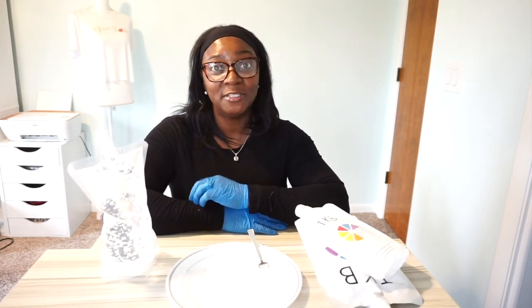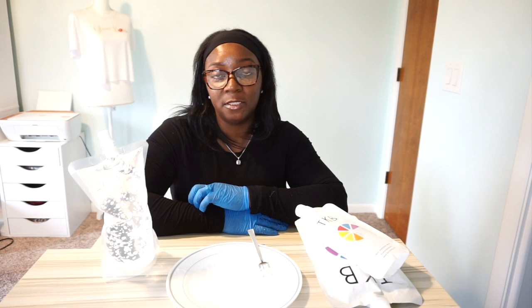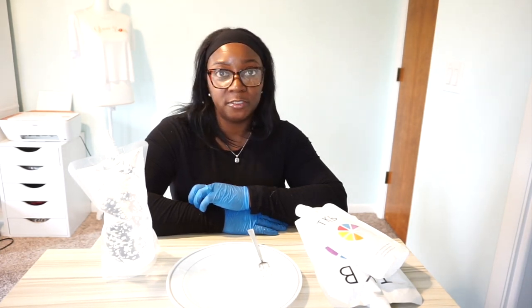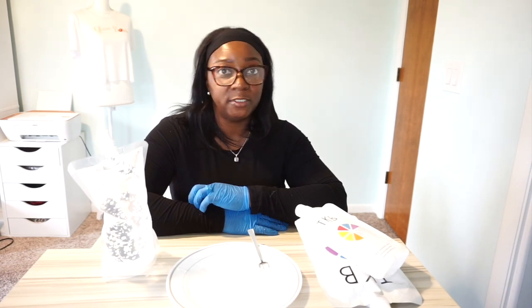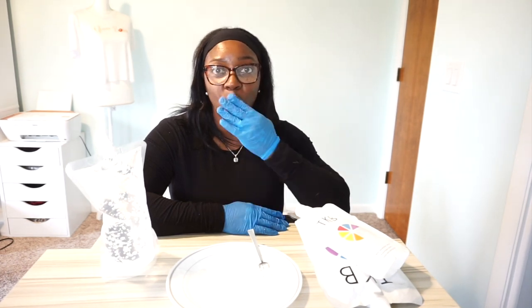Don't forget to subscribe, like, and turn on your notifications so you don't miss my next video. I want to do a video on labels, logos, and thank-you cards that you can print from Canva — I hope to get that out by Thursday. I'll see you guys in my next video, love you guys!